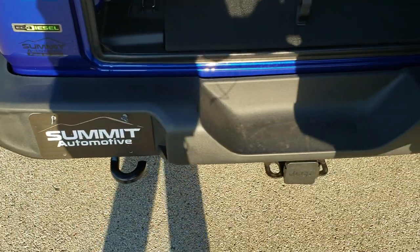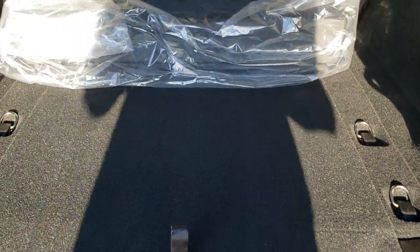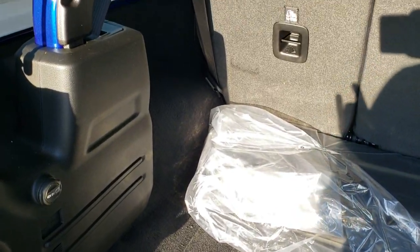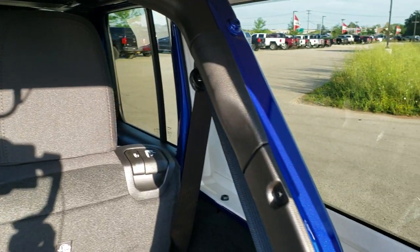I saw these at the auto show earlier this year and you could not look under the hood, could not hear it run, and could not drive it. I drove this one and the pickup is amazing. With that 442 foot-pounds of torque, you're definitely going to get up and go. Zero to 45 in this thing is great.